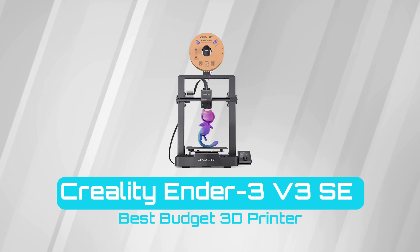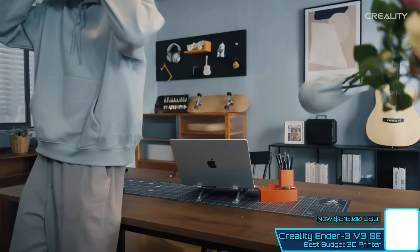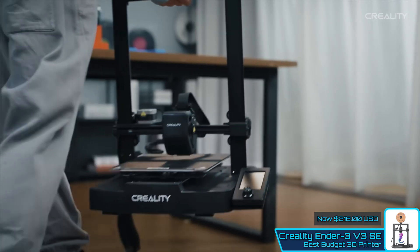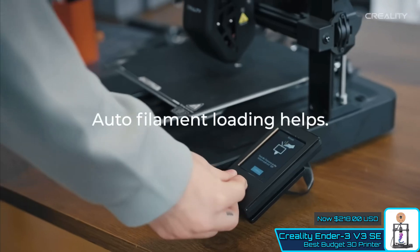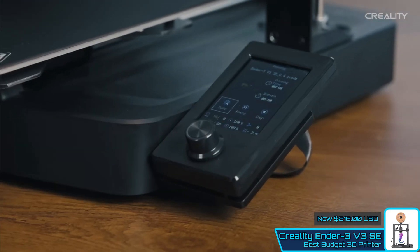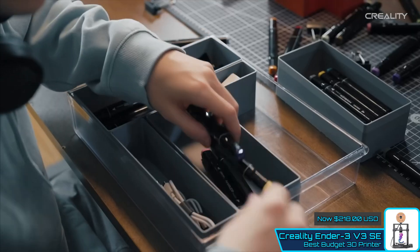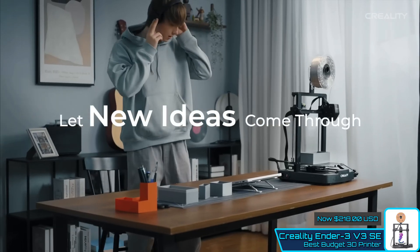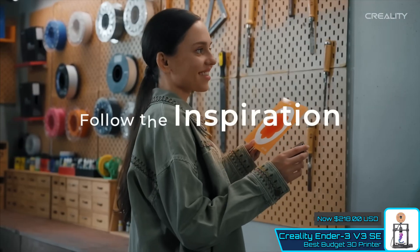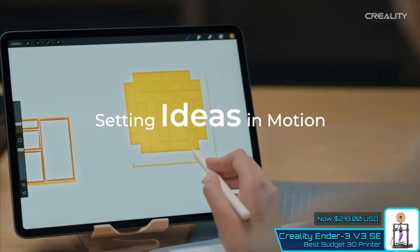Creality Ender 3 V3 SE — Best Budget 3D Printer. The Creality Ender 3 V3 SE has refined what a 3D printer for any user should be, packing all the essential needs to get straight into 3D printing. The entry-level machine boasts a straightforward feature set, including an easy-to-use interface, a direct-drive extruder, and a screen that guides you through filament loading and initial setup. Even if you're completely new to 3D printing, you can go from unboxing to printing in under 30 minutes. Having reviewed many of these best 3D printers, the Ender 3 V3 SE is nice and simple.